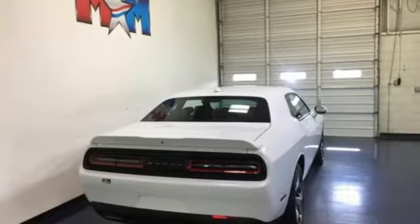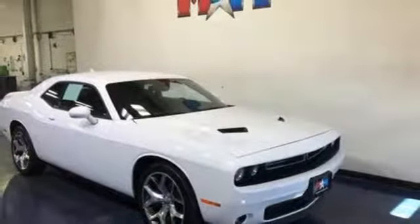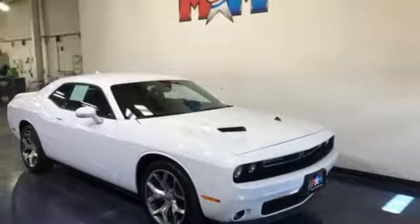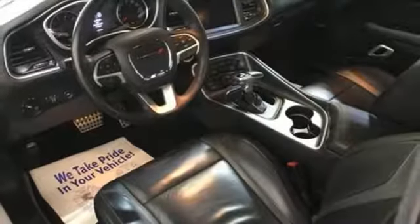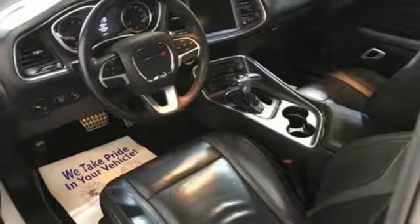And it comes with all the amenities you need: Bluetooth wireless audio streaming, power heated mirrors, dual zone climate control, U-Connect Access, Keyless Go, Heated Steering Wheel, Automatic Transmission, Aluminum Wheels, Gas Pressurized Shocks, and Front Heated and Ventilated Leather Bucket Seats.